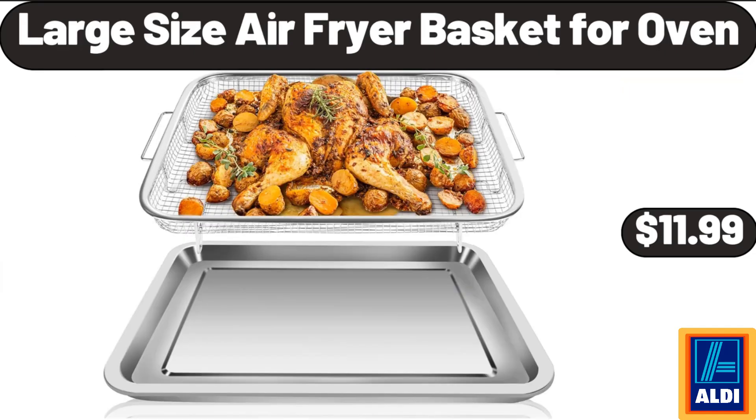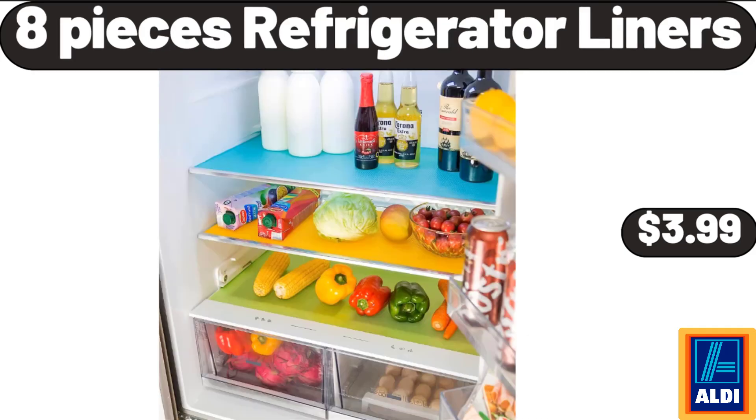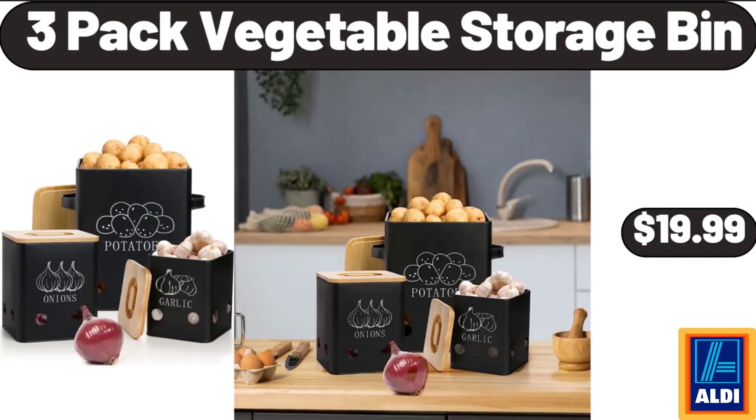Large Size Air Fryer Basket for Oven, $11.99. 8 Pieces Refrigerator Liners, $3.99. 3 Pack Vegetable Storage Bin, $19.99.